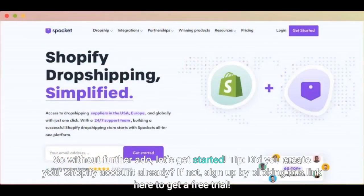So without further ado, let's get started. Tip: did you create your Shopify account already? If not, sign up by clicking this link here to get a free trial.